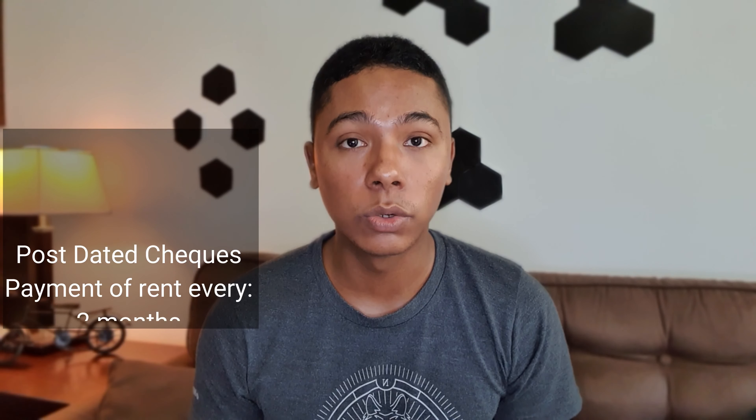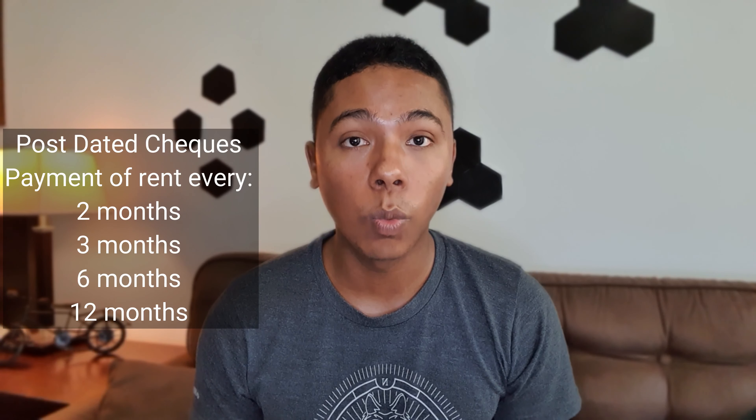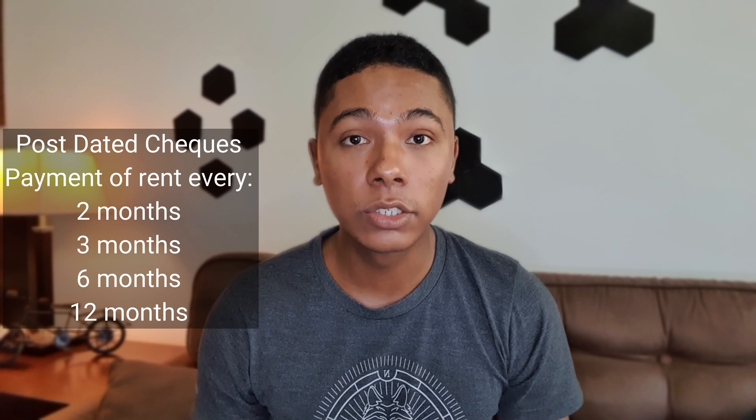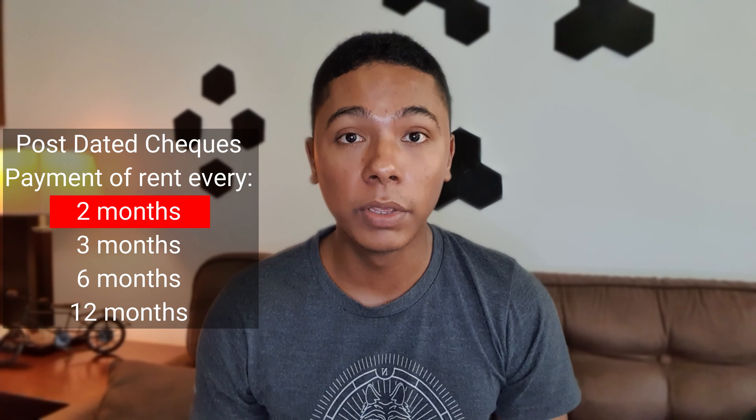An important thing to note is that you have to pay rent by post-dated checks. The payment is broken down into 6, 4, 2, or 1 check on a yearly basis. Keep in mind that you may need to have funds to cover at least two months' rent before entering into such a contract. In general, the security deposit for a studio or one-bedroom apartment is equivalent to one month's rent. Also note that you may have to pay commission to the real estate agent.